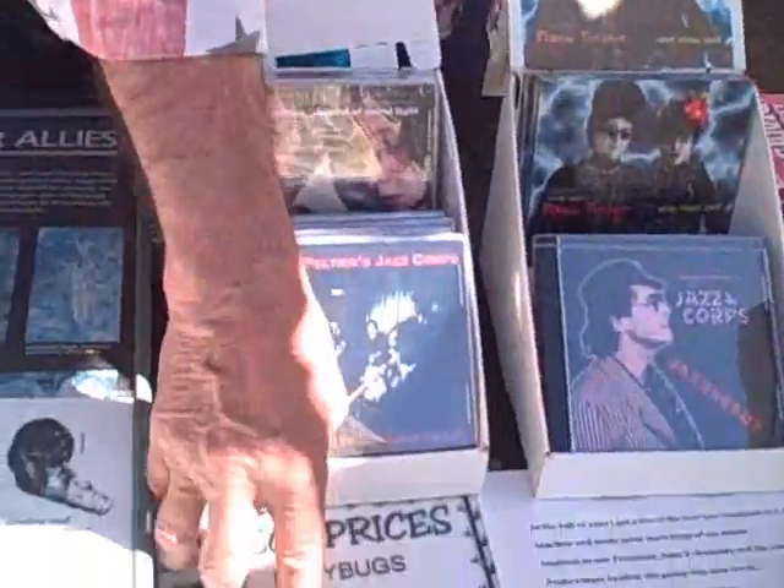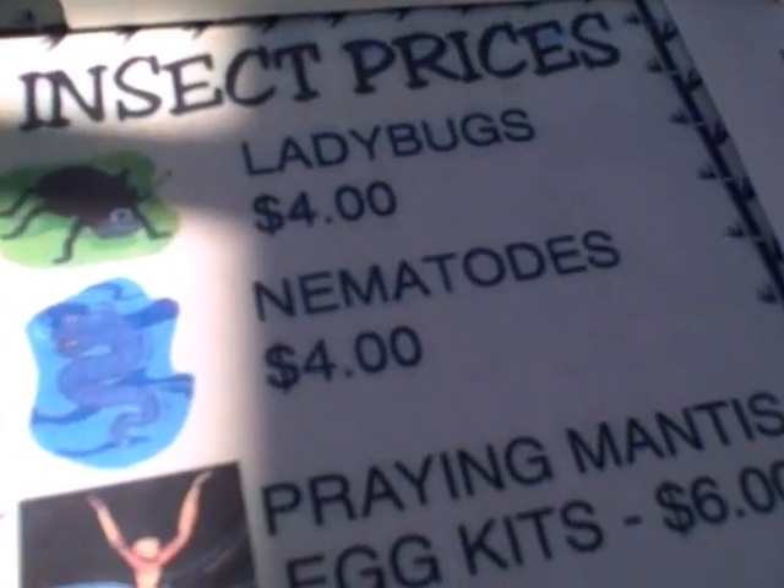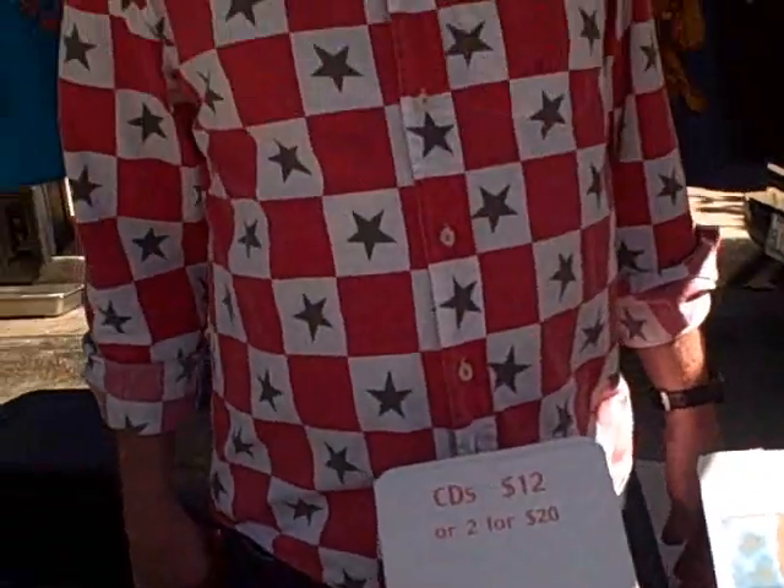Nematodes take care of over 230 different insects. Even veterinarians recommend them for fleas in the yard, as well as grubs, grasshoppers — anything that lives on or below the earth. You want to put in beneficial nematodes. There is a bad nematode that will eat your roots, but these will also help control bad nematodes. Nematodes are a must. If you're planting or already planted, you can still put nematodes in the ground, and they're good for two years once you get them in there.